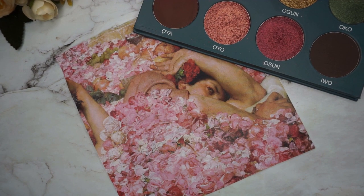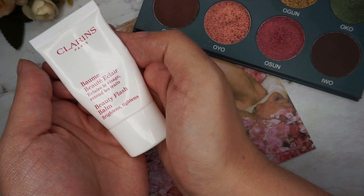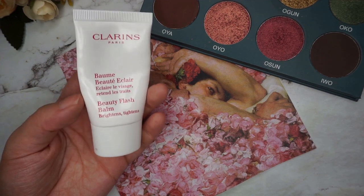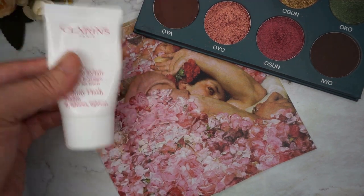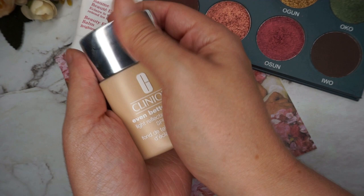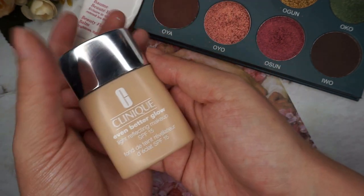For my base I am going to use the Clarins Beauté Éclat, which is honestly the most useless product I have in my collection. I don't feel it does anything and I want to use it up, so I'm putting it on. For foundation I'm going to use my summer foundation.